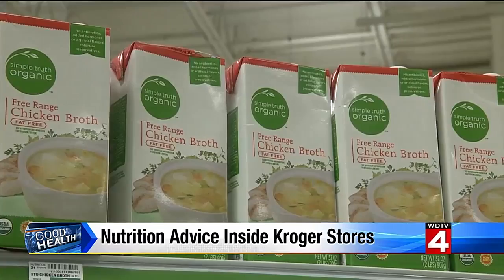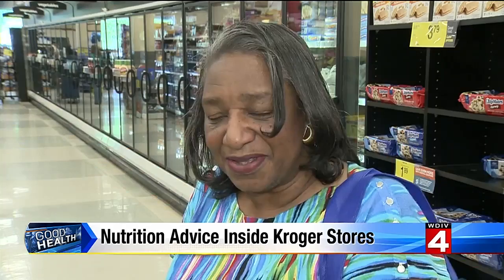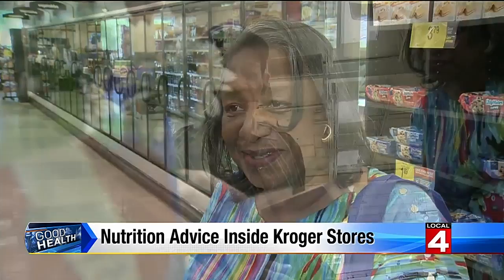Customer Rachel Stoney likes the idea. "I think that would be a great opportunity for all people. I'm a cancer survivor, so it would be really great for me. And I think it would be nice for the community. I shop at Kroger's once a week, so I'll definitely be looking for her on Wednesdays for the special recipes."